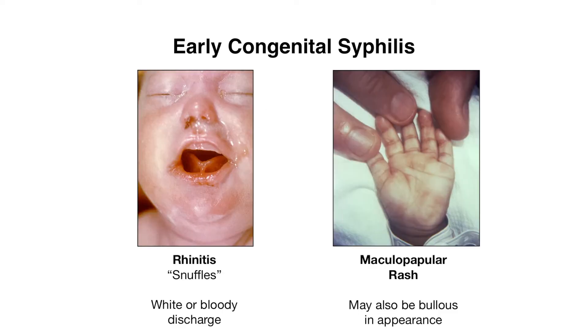Let's go over some of the more specific findings that you can rely on. We'll start with rhinitis, or snuffles, where you get inflammation of the nose leading to white or bloody discharge. As with secondary syphilis, another finding is the maculopapular rash, which can present on the palms and soles. This rash can also be bullous at birth, where you have fluid-filled lesions.